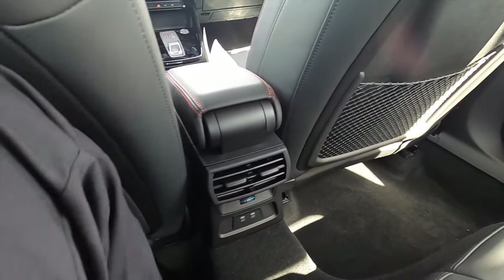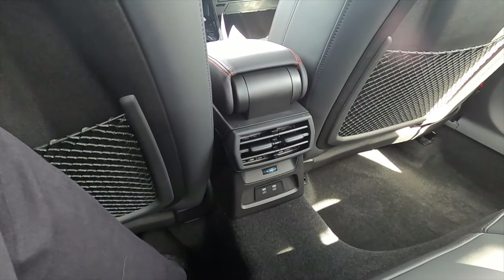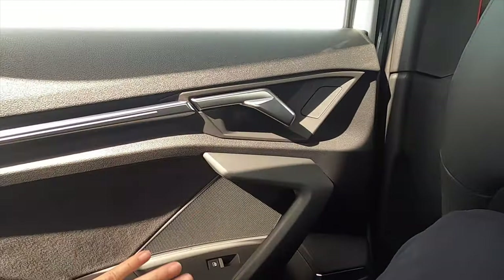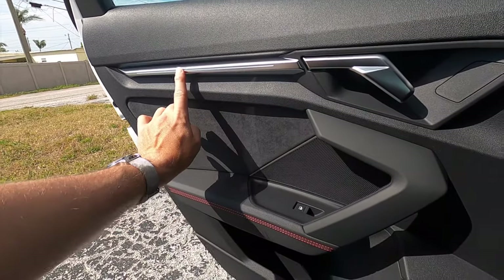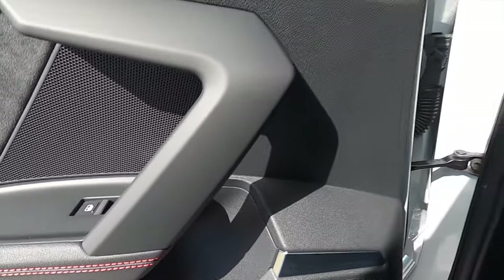Rear headroom is a bit tight. Legroom is the same, especially if you're six-foot-three. There are storage nets on both the passenger and driver sides. Rear air vents and USB ports are present, and you can toggle temperature — similar to a third climate control zone. Cup holders with an armrest. The rear door is similar to the front — soft touch in key areas, ambient lighting, and a storage pocket that still carves out a flask holder.